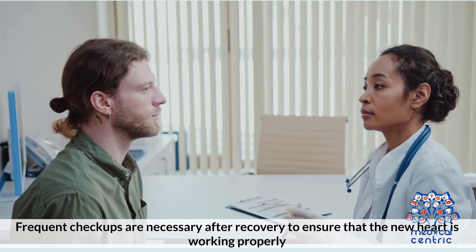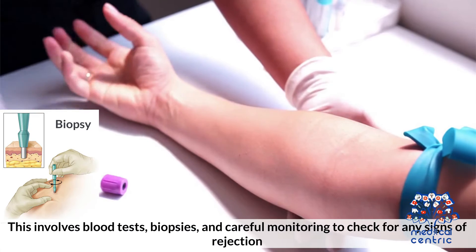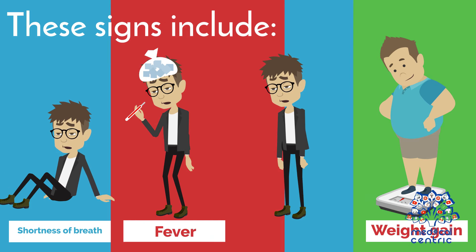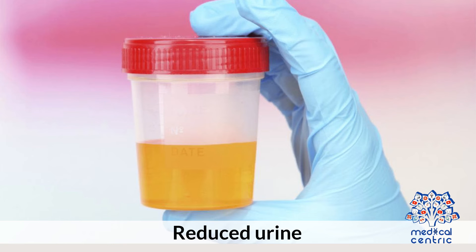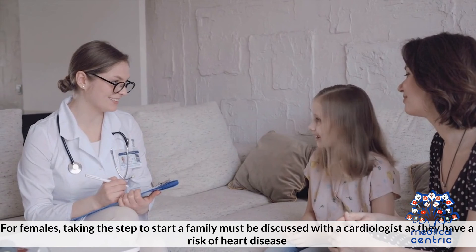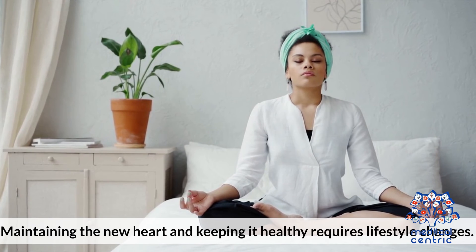Frequent checkups are necessary after recovery to ensure that the new heart is working properly. This involves blood tests, biopsies, and careful monitoring to check for any signs of rejection. These signs include: 1. Shortness of breath, 2. Fever, 3. Fatigue, 4. Weight gain due to fluid retention, 5. Reduced urine. For females, taking the step to start a family must be discussed with a cardiologist, as they have a risk of heart disease. Maintaining the new heart and keeping it healthy requires lifestyle changes.